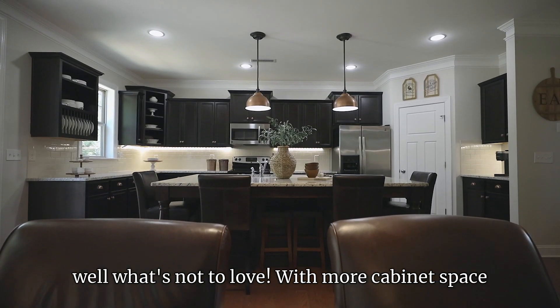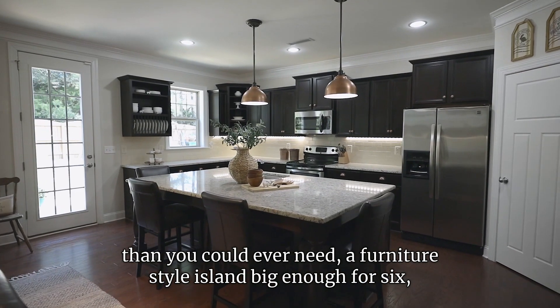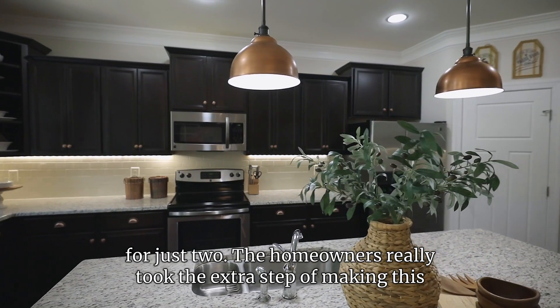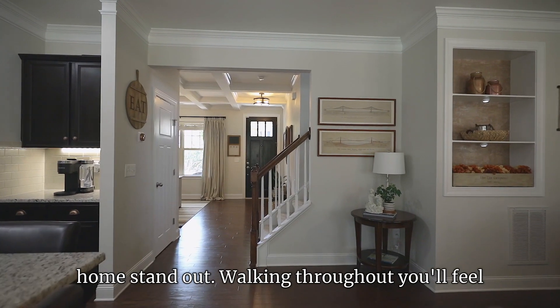This kitchen — well, what's not to love? With more cabinet space than you could ever need and a furniture-style island big enough for six, this home is perfect for entertaining guests or intimate enough for just two.